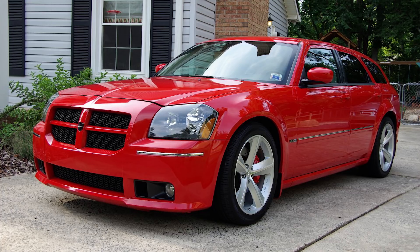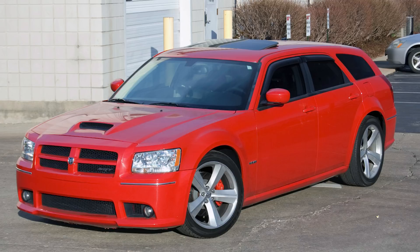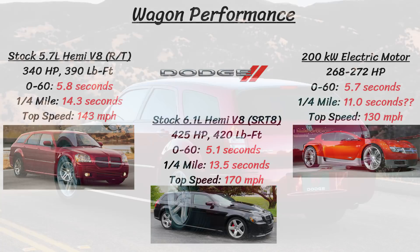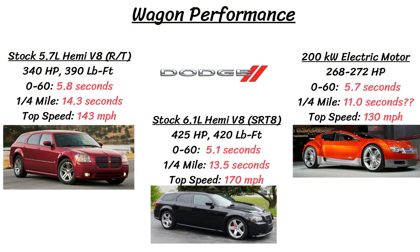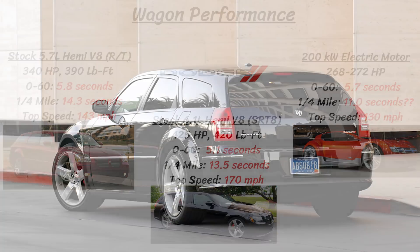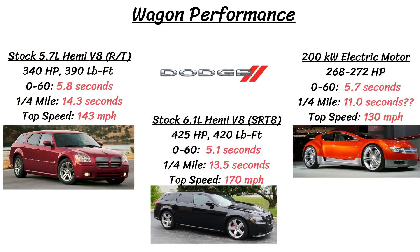I feel like the most appropriate comparison here would be the Dodge Charger or Magnum, but we'll go with the Magnum since it's also a similar looking wagon. 2008 was the final year before the Magnum got discontinued, and it had an RT trim with a 5.7 V8 Hemi, and an SRT 8 trim with a 6.1 V8 Hemi. The RT had 340 horsepower, 390 pound feet of torque, and it could do 0 to 60 in 5.8 seconds with a quarter mile of 14.3 seconds. Top speed there was around 143 miles per hour. The SRT 8 has a bit more juice with 425 horsepower and 420 pound feet of torque, leading to faster times of 5.1 seconds to 60 and 13.5 seconds to the quarter mile with a top speed of 170 miles per hour.